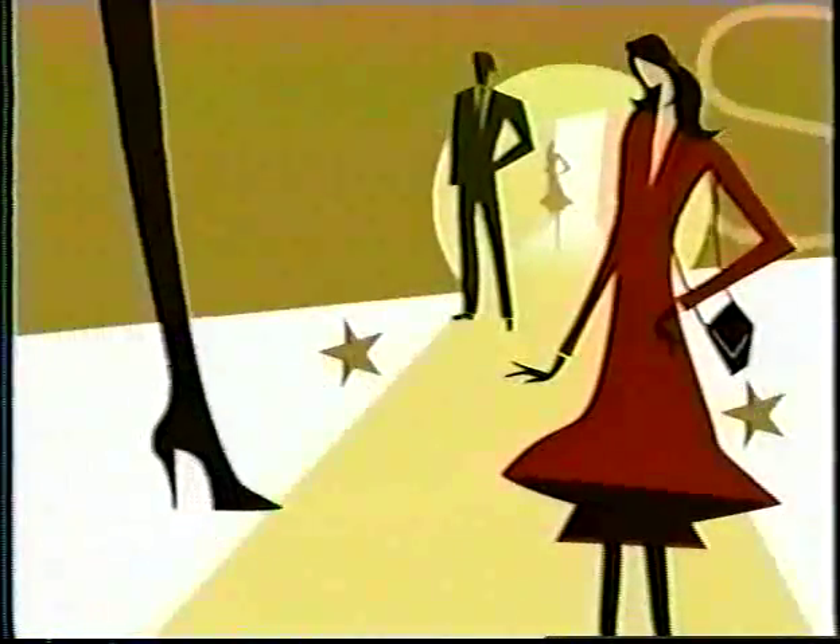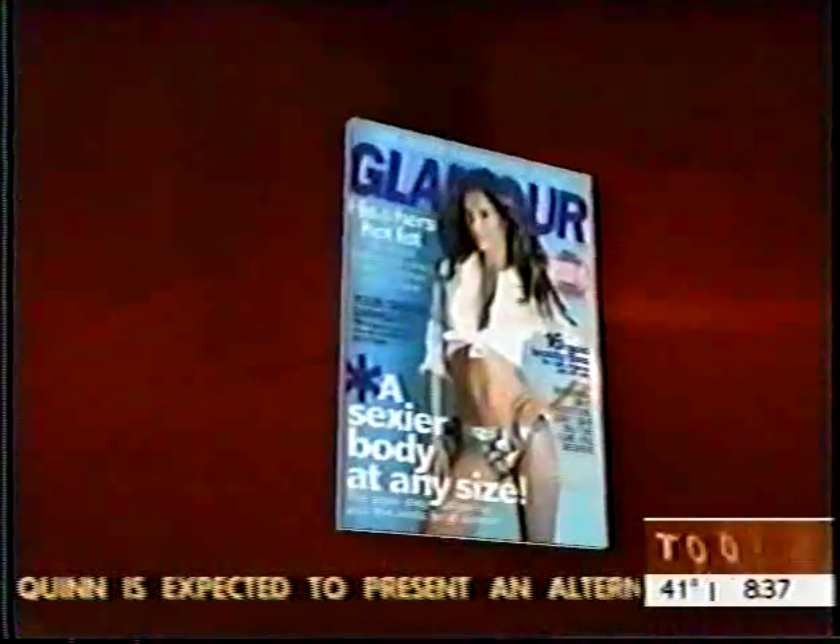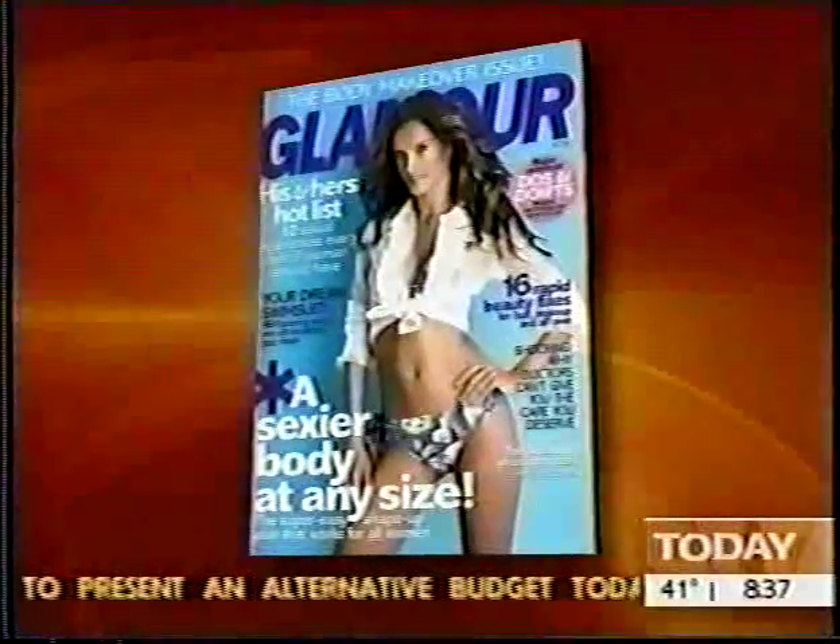This morning on Today's Style, the biggest trend of the season — it's called dressing with volume. What is it and how can it help you? Susie Yaloff-Schwartz, executive fashion editor of Glamour magazine, will take us through the do's and don'ts of dressing with volume.